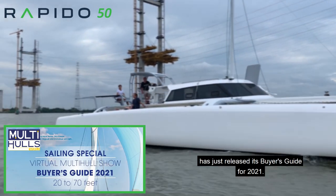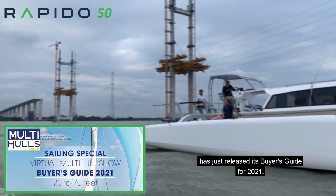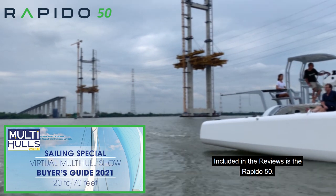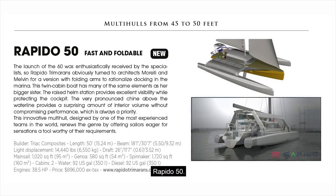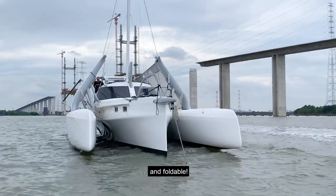Multi Hulls World has just released its Buyer's Guide for 2021. Included in the reviews is the Rapido 50 — fast and foldable.